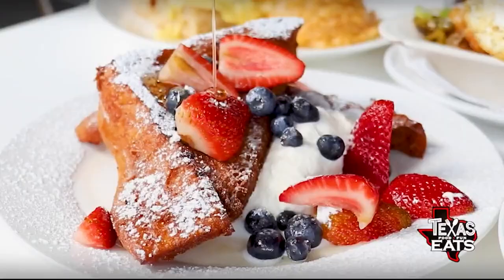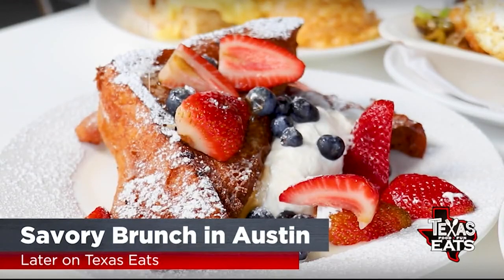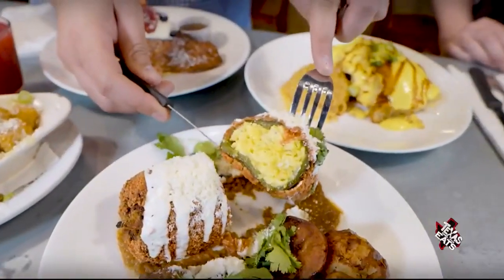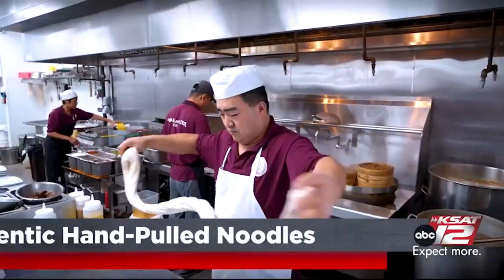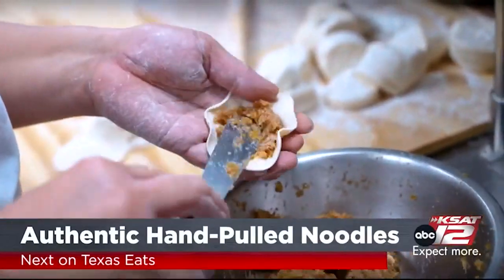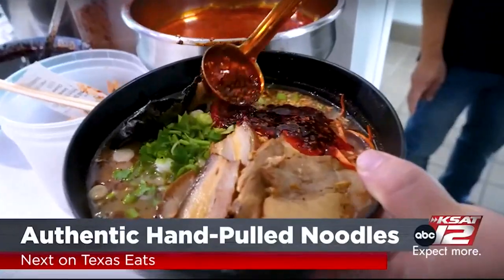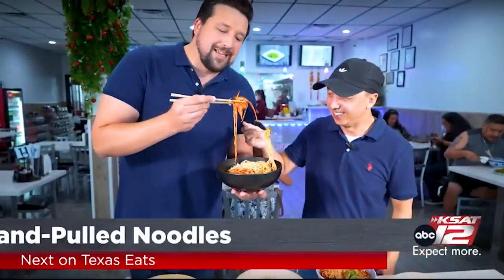Coming up later on Texas Eats, a popular Austin brunch diner serves up classic American brunch dishes with a twist. And next on the show, traditional hand-pulled noodles, authentic dumplings, and sweet bao buns just outside of Houston. Now it's time for a taste of Texas with Shiner Bock beer — today we're making a Shiner beer cheese and steak sandwich.